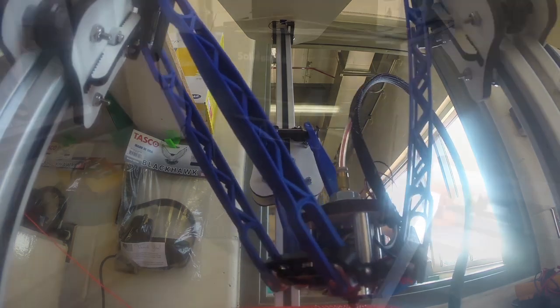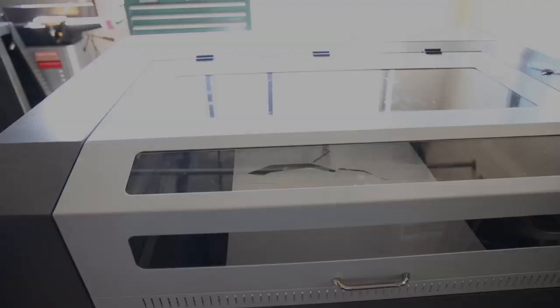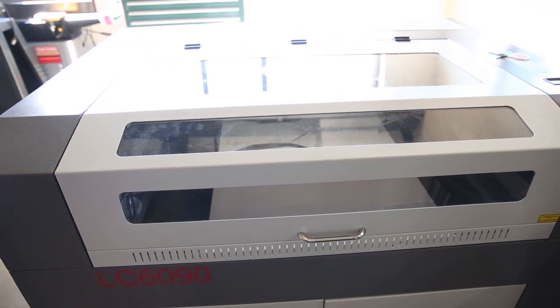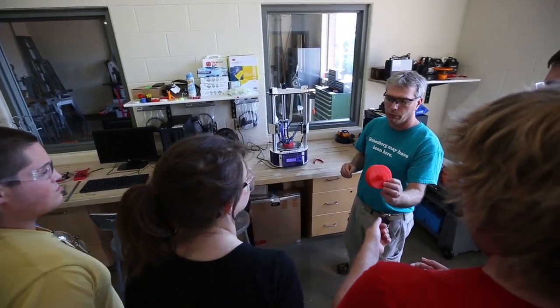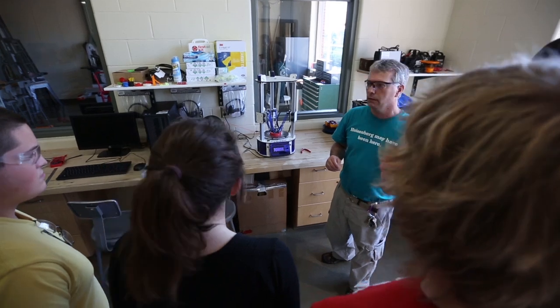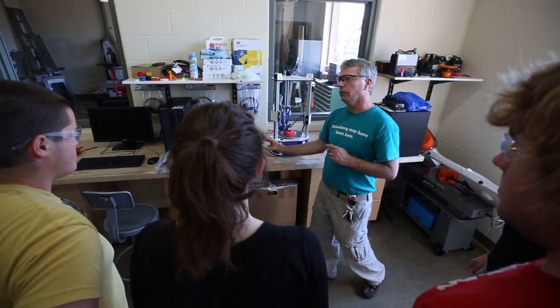The students manufacture different items also on our laser cutter. We were fortunate enough to get a nice laser cutter for cutting acrylic and wood products, and the students are able to prototype things relatively accurately in those materials.